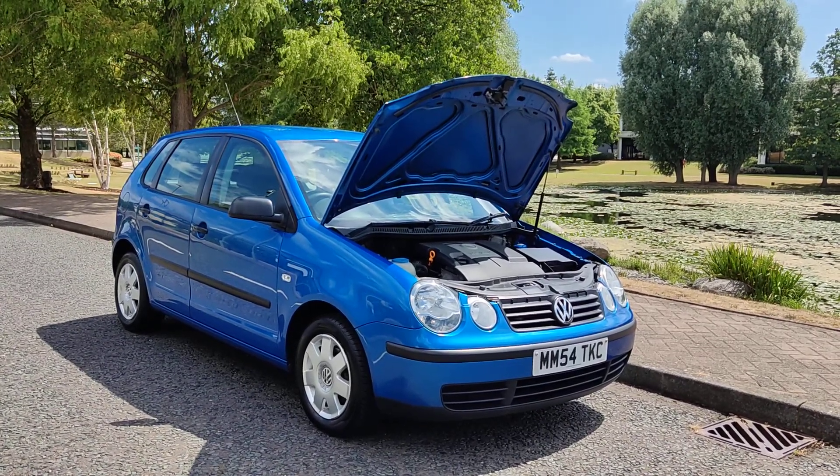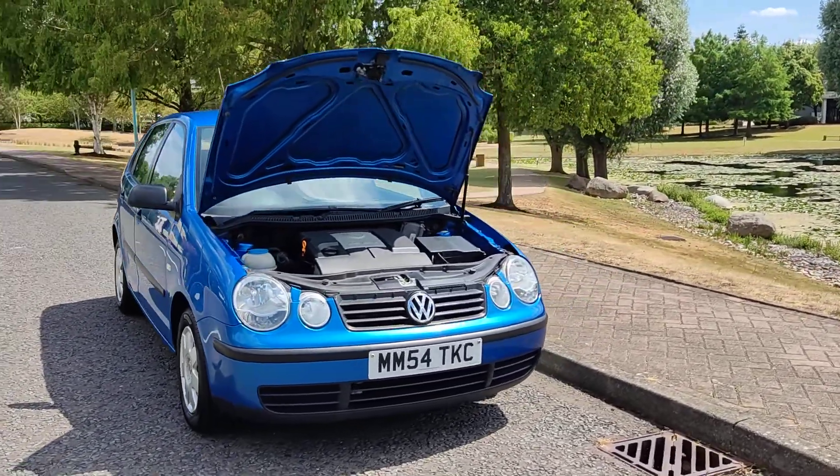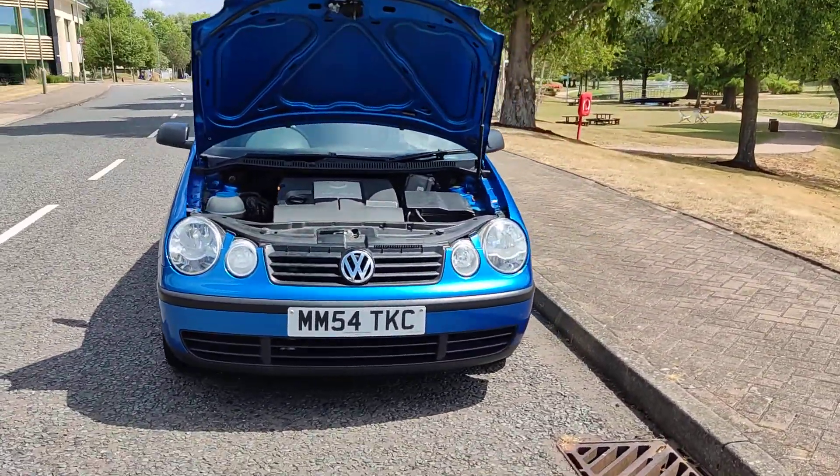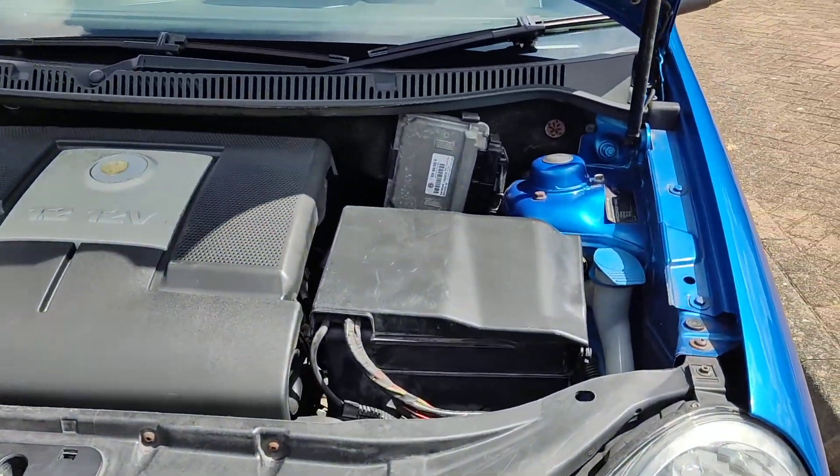MM54 TKC, a blue Volkswagen Polo 1.2 Twist, 5-door petrol with manual gearbox. Nice clean sparkling headlights and a nice and clean engine bay.